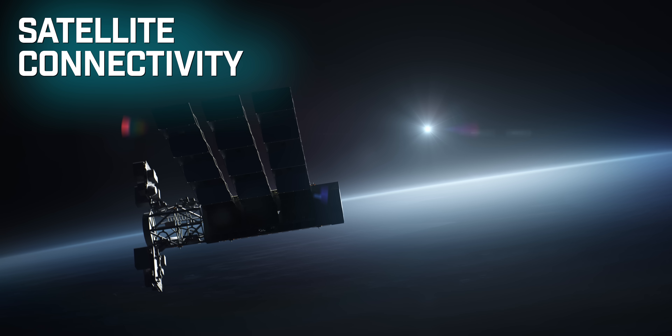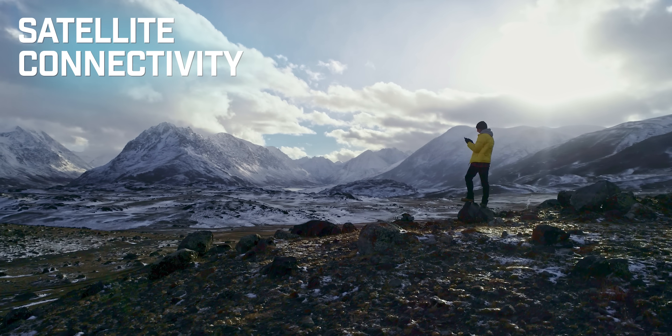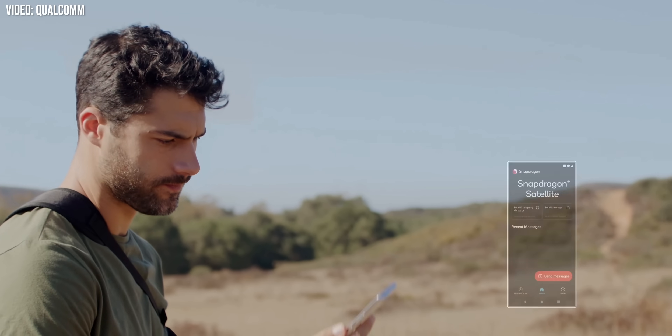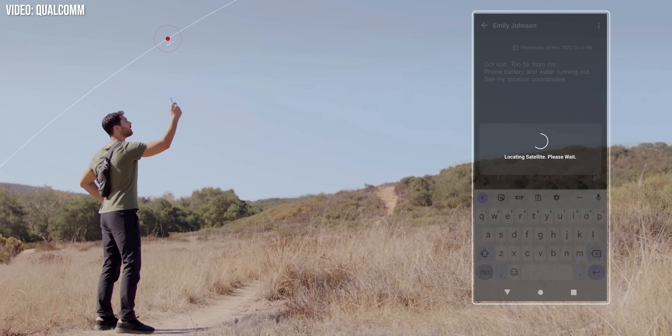Satellite connectivity improvements will bring Android in line with what the past couple of generations of iPhones can already do in emergency situations. Android 15 includes APIs to let apps know when the device has a satellite connection, as well as UI for helping users manage that connection. Last time around, satellite connections on Android had a bit of a false start with the abortive StarDragon satellite launch, so we'll have to wait and see how widely this is adopted.